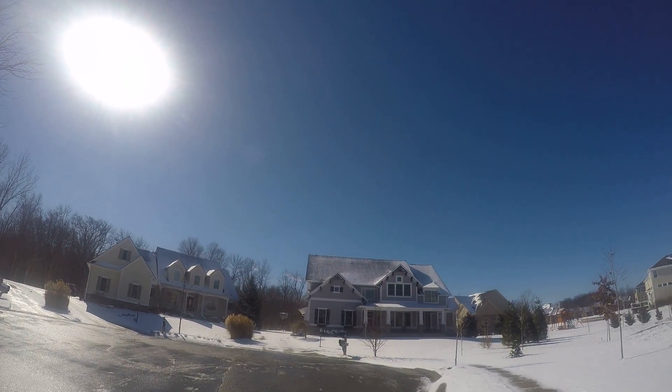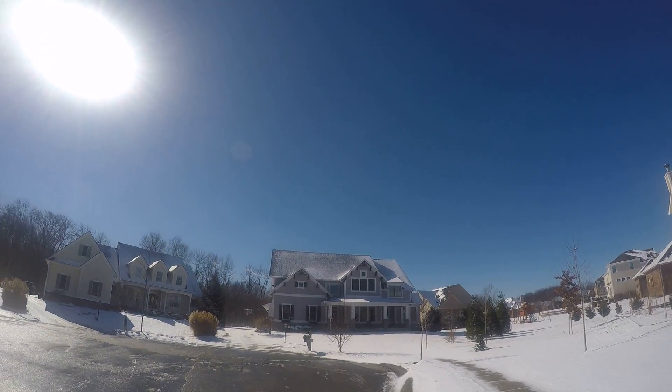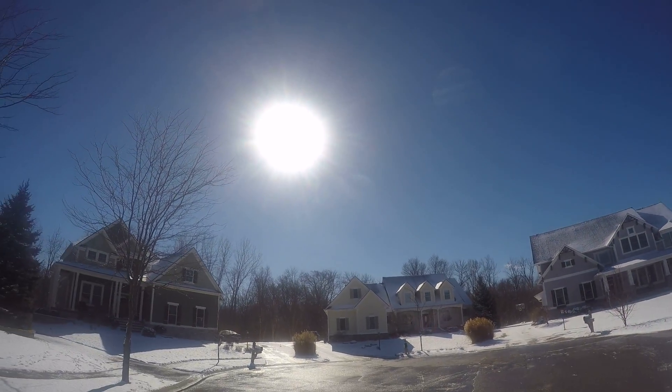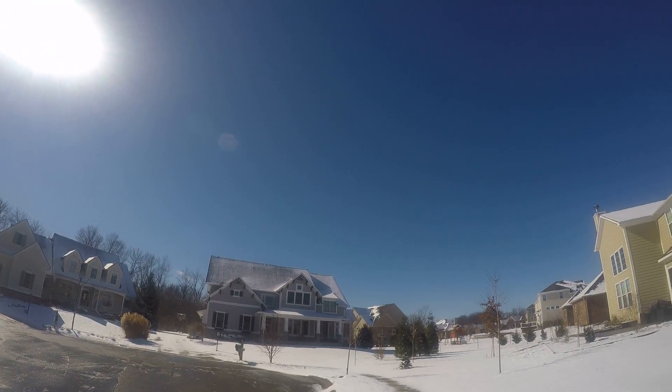Doing a little walking tour around Stony Creek Estates this morning. We just had a little bit of snow last night. I started off walking down the path along the creek, and now I've come out here in the far back southeast section of the neighborhood.